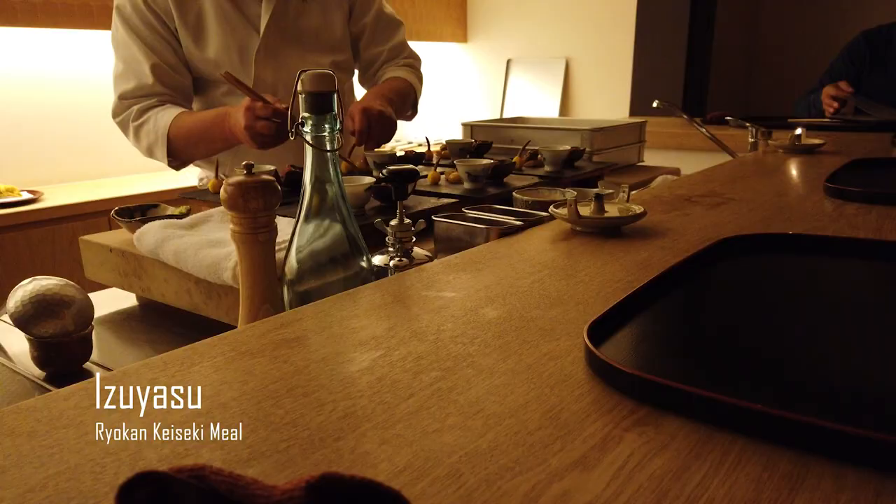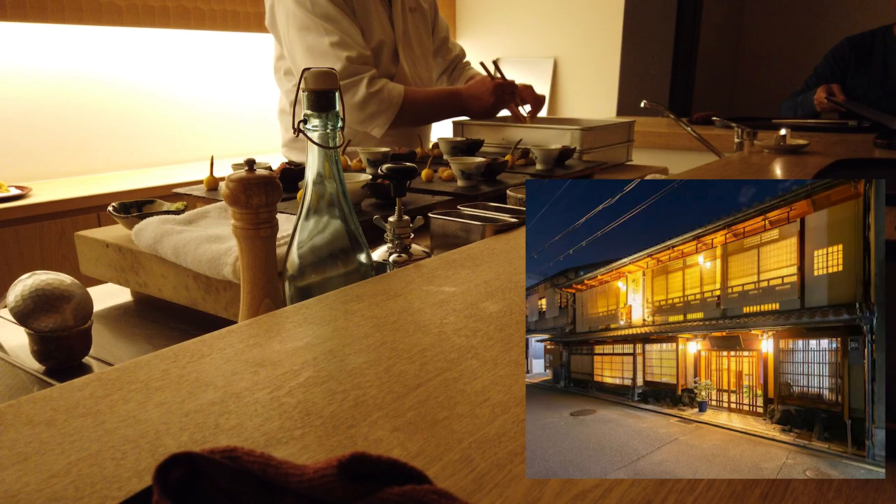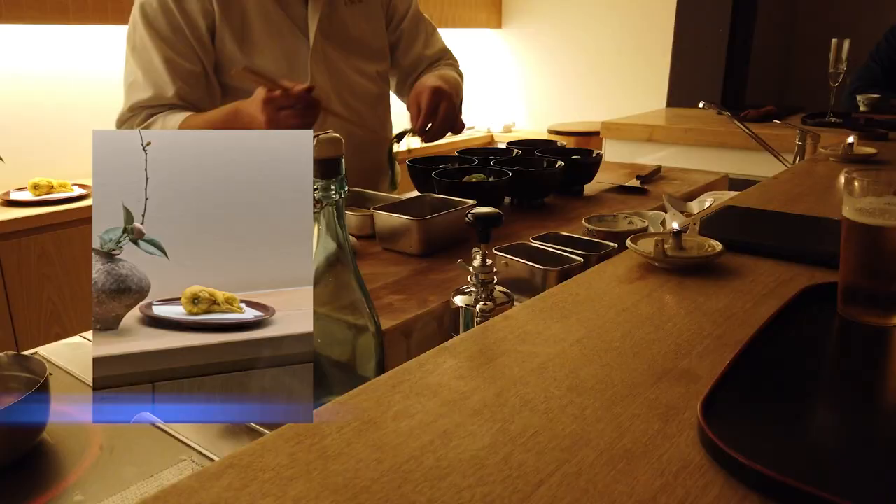Another thing Kyoto is known for is their kaiseki restaurants. We stayed at the Douzen Ryokan and were able to reserve a kaiseki dinner with the owner and master chef. For those who don't know, a ryokan is a small traditional hotel with tatami-covered floors, and a kaiseki is a multi-course Japanese dinner — it's considered Japanese fine dining, so it's not cheap, but if you can do it, it's definitely worth a try. All ingredients are always fresh from the current season, prepared in small portions, and carefully balance taste, texture, appearance, and colors. This was my first kaiseki dinner in Kyoto and it certainly won't be my last.